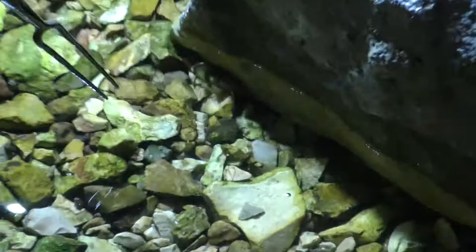Crawdads come out at night and they're a lot easier to harvest, a lot easier to gig. You can always tell when people go out at night and gig — the conversations are not there. They're more in tune with what they're doing, and perfecting it is a craft.